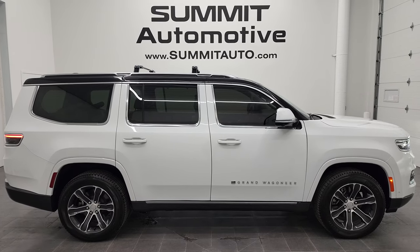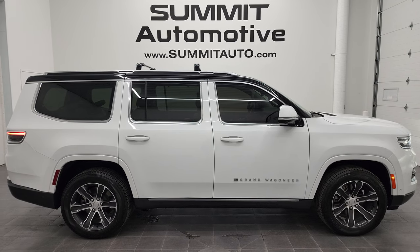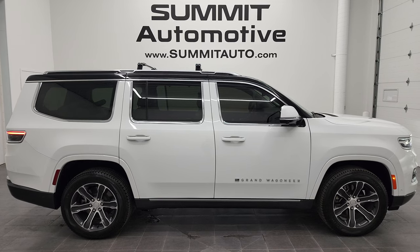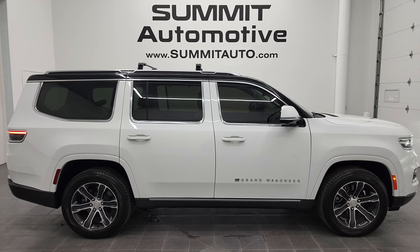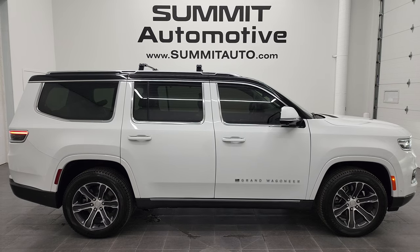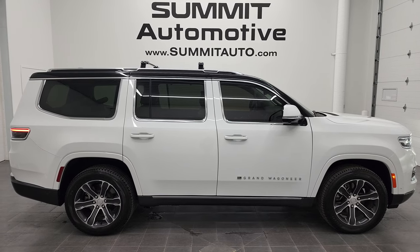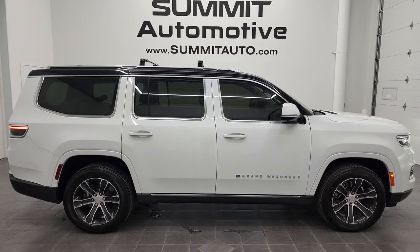Remember to like, subscribe, and share on this video and all the videos you see there. Click the bell notifications and you'll get updates on videos we do each and every day here at Summit Automotive. In a second you will see a link to subscribe to our YouTube channel in the upper left, a link to more Grand Wagoneer videos from the upper right, a link to this vehicle on our website in the lower left, and a link to one of our latest YouTube videos in the lower right. Click those, check us out, and we are super excited to help you with this ultra-clean, like-new 2022 Jeep Grand Wagoneer Series 1 in bright white clear coat. Thanks again for checking out the video. Remember to like, subscribe, and share.